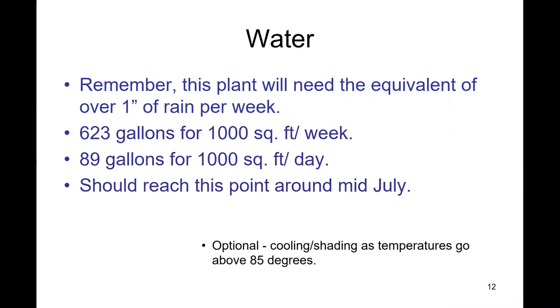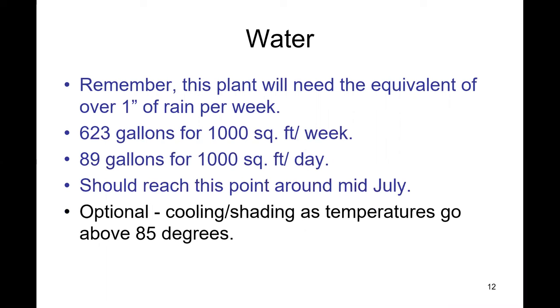During the peak growing season — around mid-July when you finally have a pumpkin set — they're going to require about an inch of rain per week, which in 1,000 square feet is 623 gallons, or about 90 gallons of water a day. I typically water every other night during summertime. I overhead water because it lets me see what my plant is doing and allows me to bury my vines as they're going out.